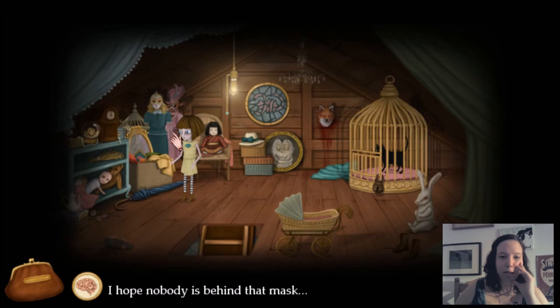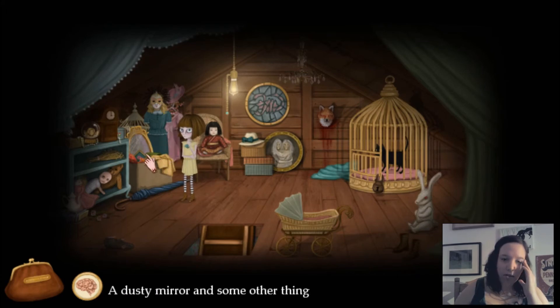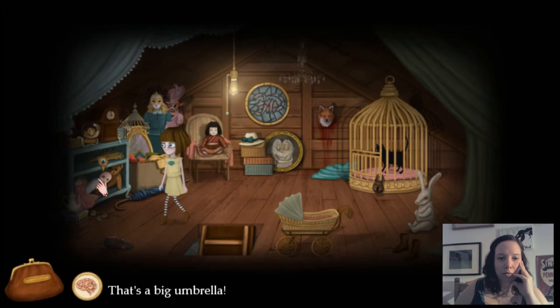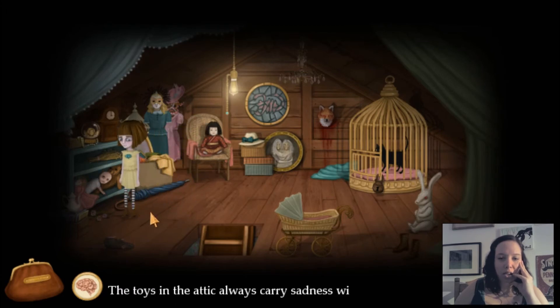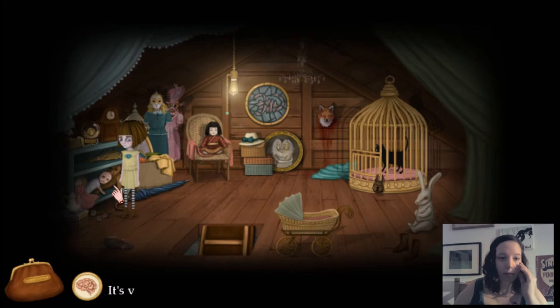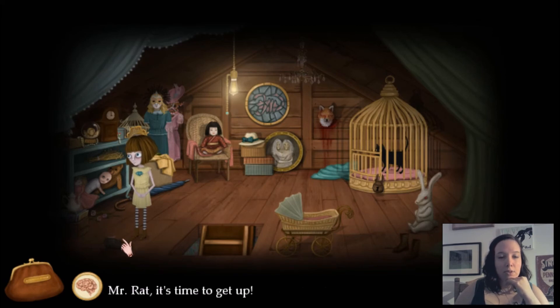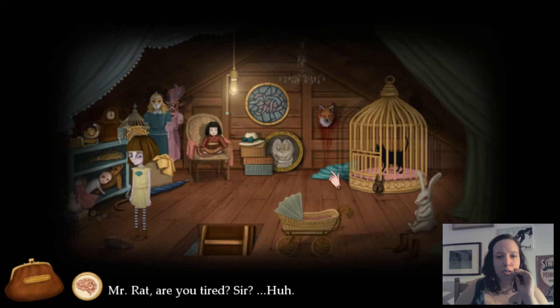I hope nobody's behind that mask. Oh god. Dusty mirror and some other things. I won't put my hands inside the box — there must be like a thousand spiders in there. That's a big umbrella. The toys in the attic always carry sadness within them — it's very understandable. I wouldn't like to be abandoned in the attic. Mr. Rat, it's time to get up. I met another rat a while ago. Mr. Rat, are you tired, sir?